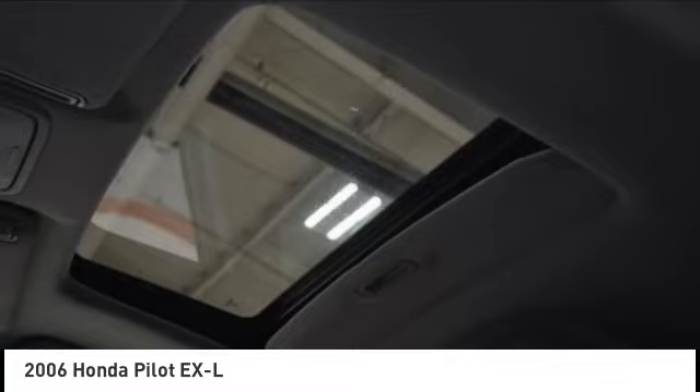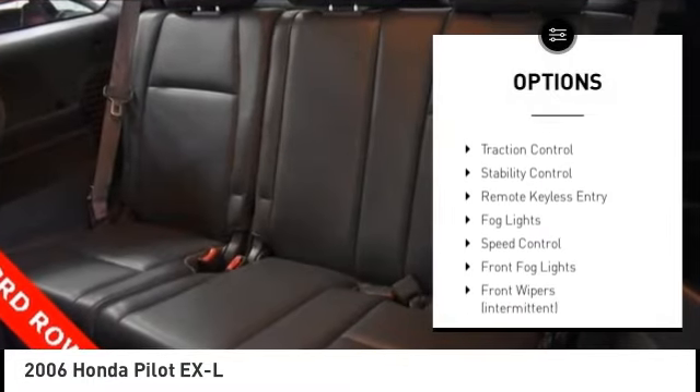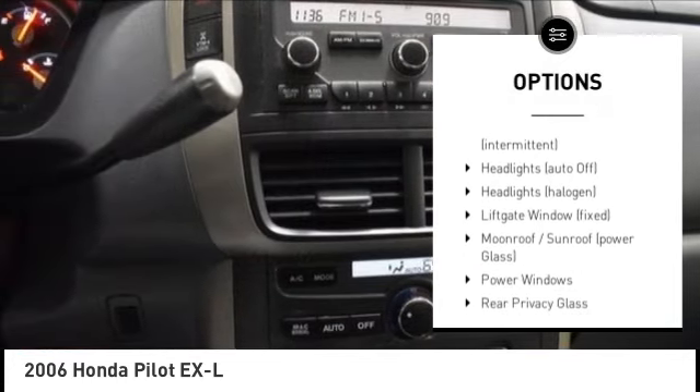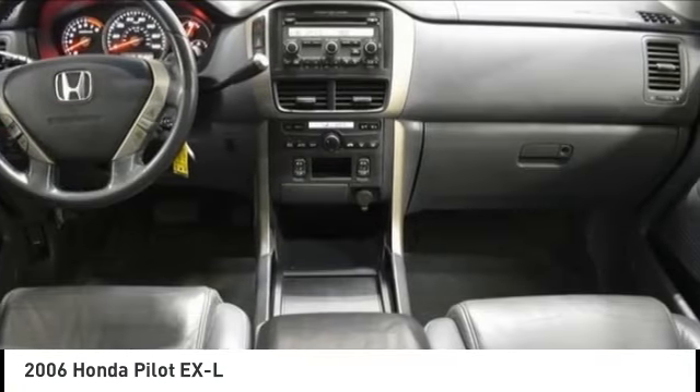Here are some of this vehicle's great options: tire pressure monitoring system, electronic stability control, alloy wheels, rear spoiler, brake assist, traction control, stability control, remote keyless entry, fog lights, speed control.